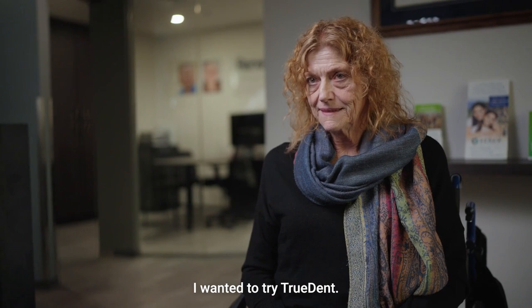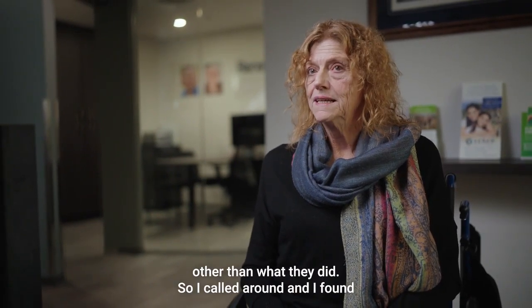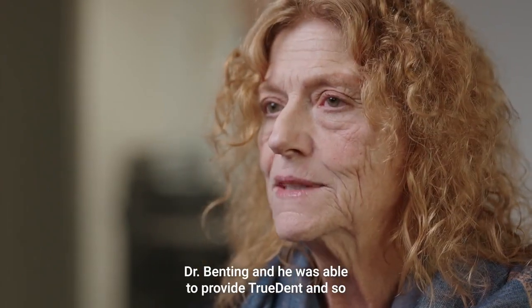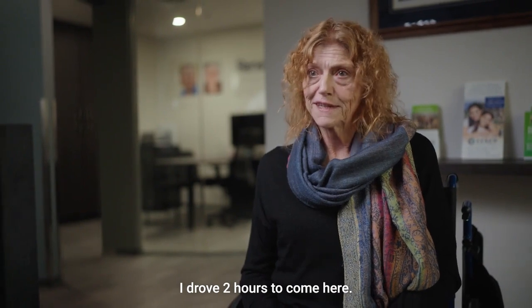I wanted to try TruDent. My current dentist didn't want to work with anything other than what they did, so I called around and I found Dr. Benning, and he was able to provide TruDent. So I drove two hours to come here.